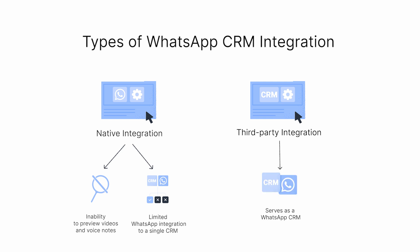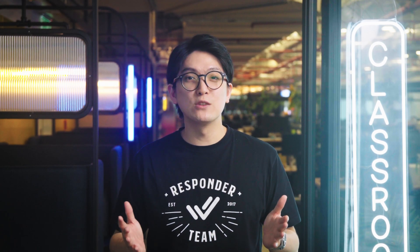These platforms can also serve as a WhatsApp CRM, offering a smoother experience for managing WhatsApp conversations and enabling easy integration with your existing CRMs. With so many solution providers available, how do you choose the best one for your business?